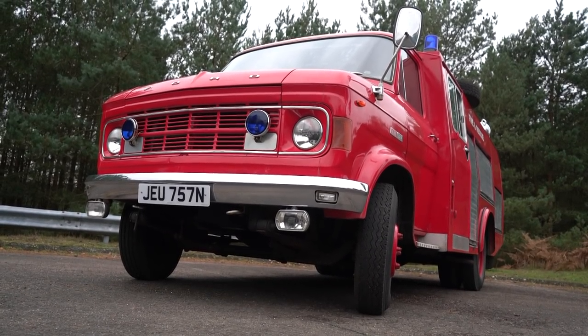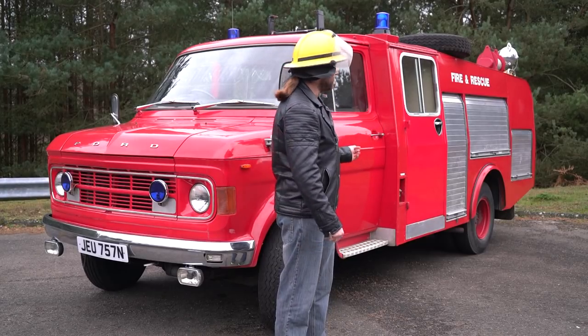It's worth pointing out that a lot of industrial fire engines like this were designed to deal with small fires. If a larger fire broke out they were there to do damage control — stop the fire spreading until the larger appliances could turn up and actually deal with it. Because realistically this thing isn't going to handle a roaring blaze, is it?